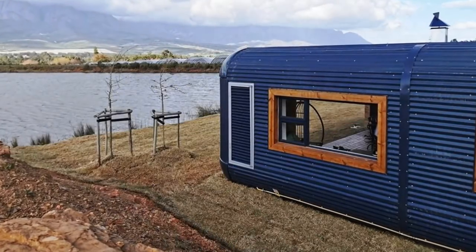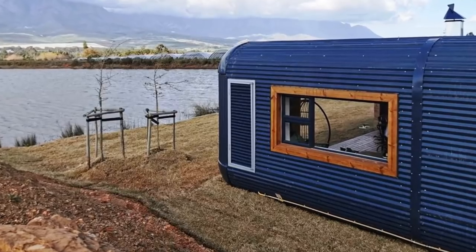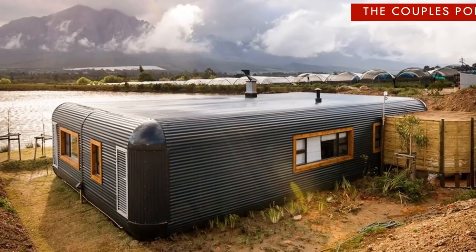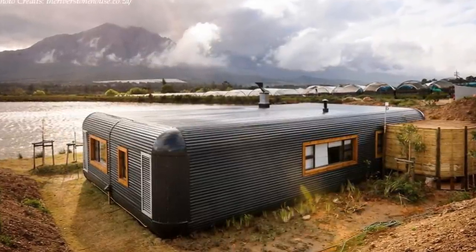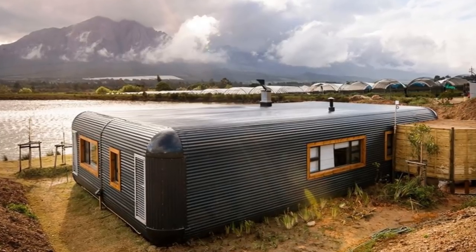Shipping containers can also be used to build luxury accommodation. In this video we bring to you Riverstone's Couples Pod, oozing with luxury and made from two shipping containers, located in the Western Cape, South Africa.